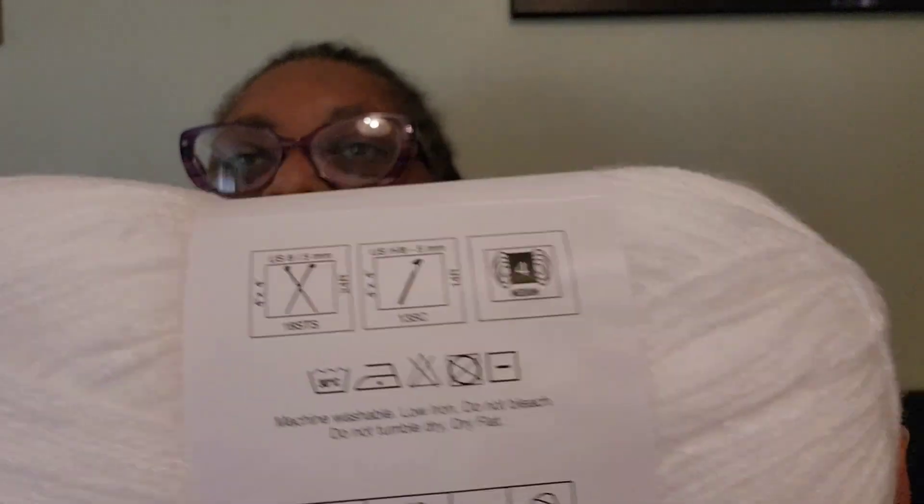They had the Big Twist 'More Than a Pound' in white. It is 1,093 yards, 17.6 ounces, 1,000 meters, 500 grams, and it is a weight 4 medium. It was on sale — the regular price was $11.99 and it was on sale for $6.99, almost half price.